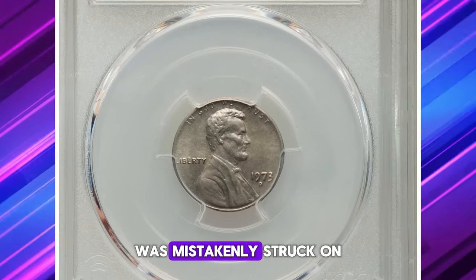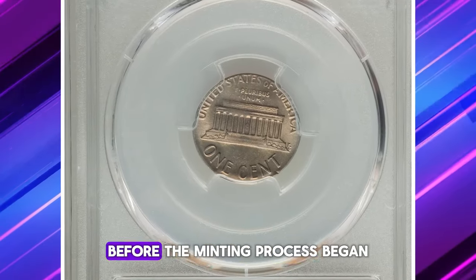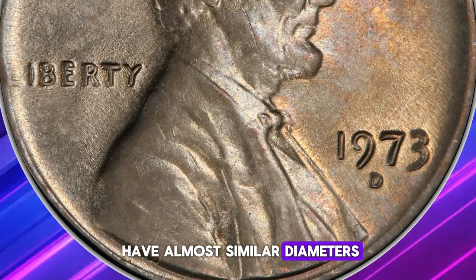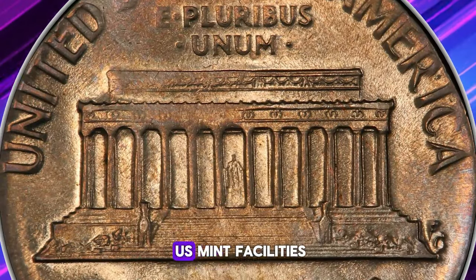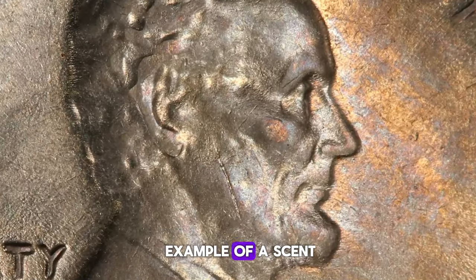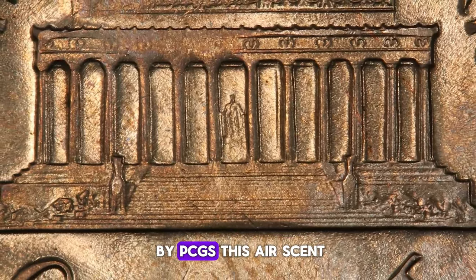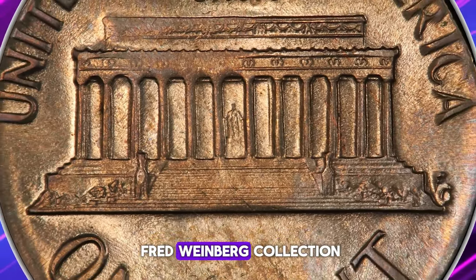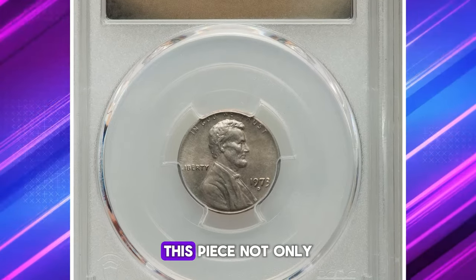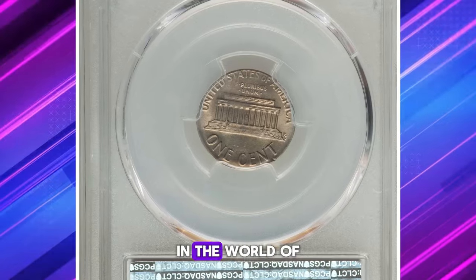This particular coin was mistakenly struck on a clad dime planchet, which found its way into the cent tote bins or hoppers before the minting process began. Since the dime and cent have almost similar diameters, such slip-ups are known to occur at U.S. Mint facilities. In other words, this coin is a rare example of a cent struck on a Roosevelt dime planchet. Graded MS-62 by PCGS, this error cent — previously part of the Fred Weinberg collection — sold for $336, showcasing the intriguing possibilities in the world of coin collecting.